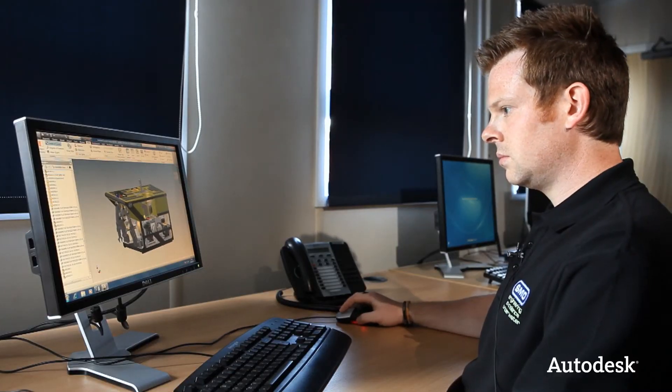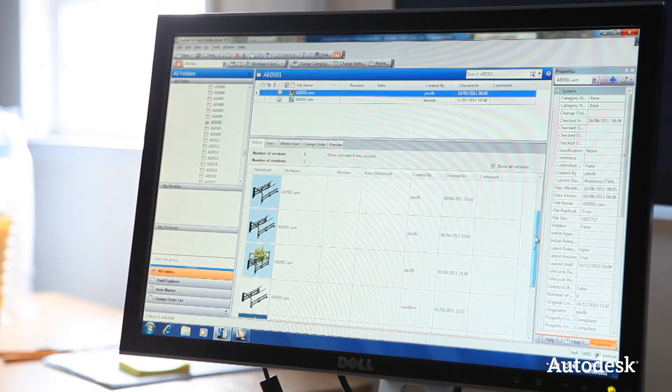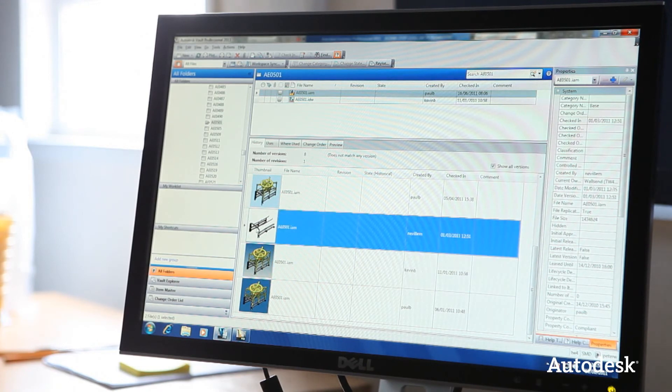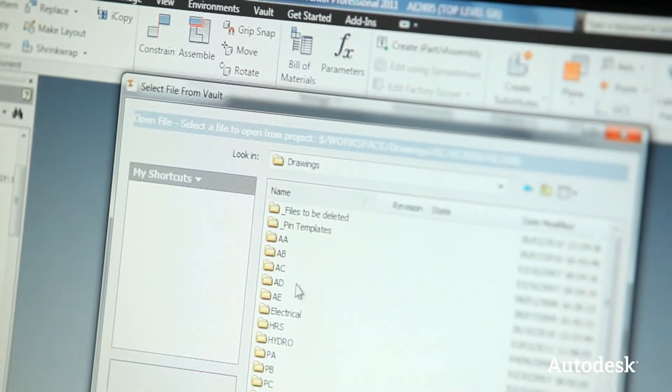SMD deployed Vault Professional to allow engineers to operate across multiple sites in the UK. We've got local file stores for engineers on those local sites. Any user on any site can create new files and put them in their local Vault. If anybody on another site wants access to that data, they can see it immediately and request a transfer. All of our Vaults synchronise on a 15-minute basis. We're quite passionate about using Vault as a hub to all the procedures throughout engineering and the rest of the company.